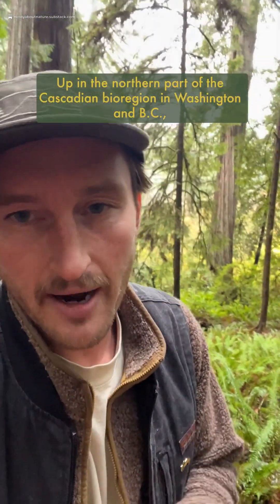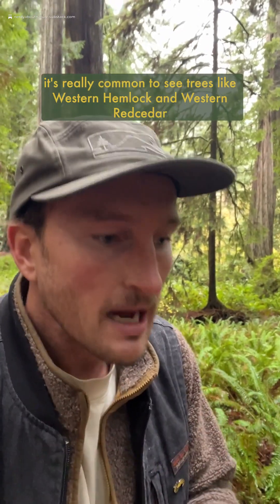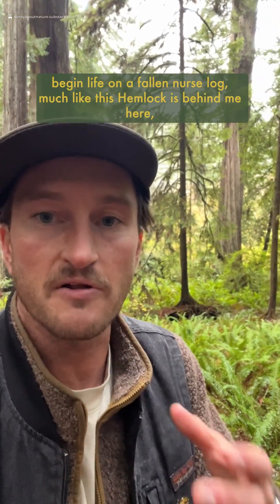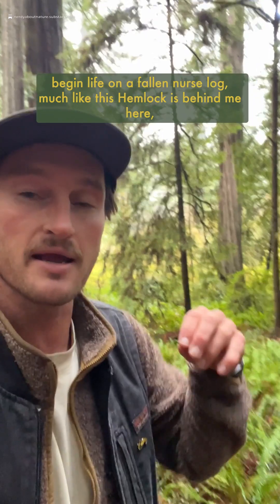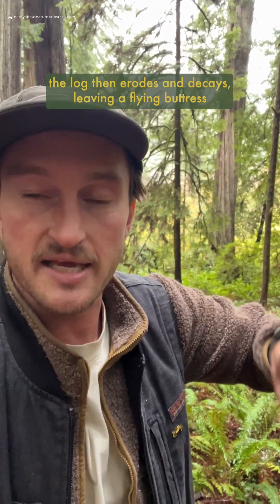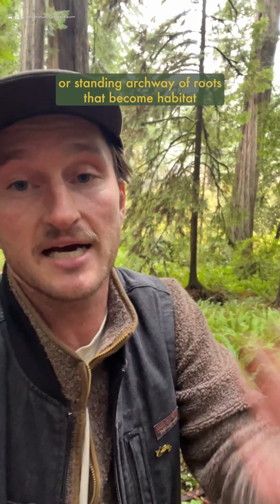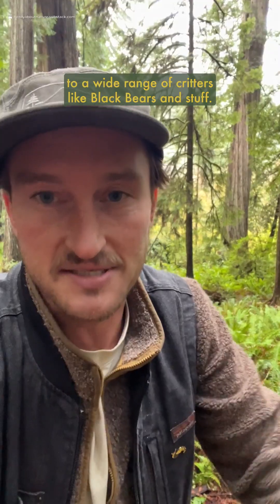Up in the northern part of the Cascadian Bioregion in Washington and BC, it's really common to see trees like western hemlock and western red cedar begin life on a fallen nurse log, much like this hemlock behind me here, where the roots drop down around that fallen nurse log. The log then erodes and decays, leaving a flying buttress or standing archway of roots that become habitat to a wide range of critters like black bears.